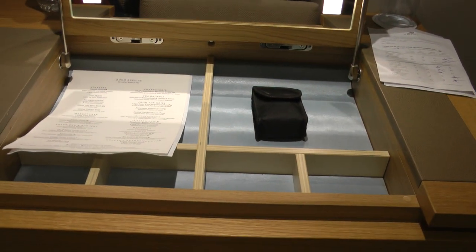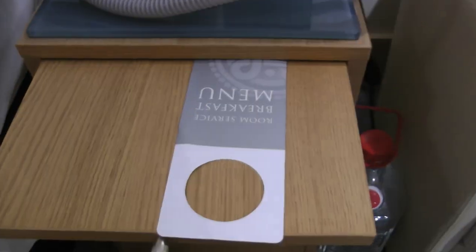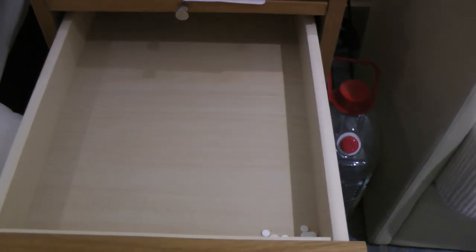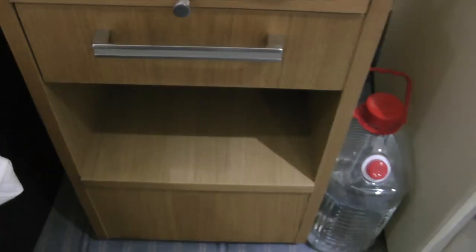And this is the Viking desk opened, and the binoculars. And this nightstand, in addition to having a drawer, also has a shelf and a drawer. So that's really handy.